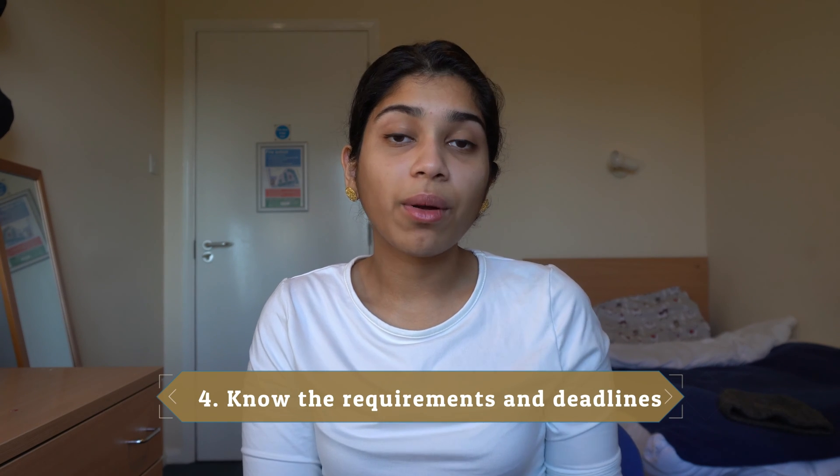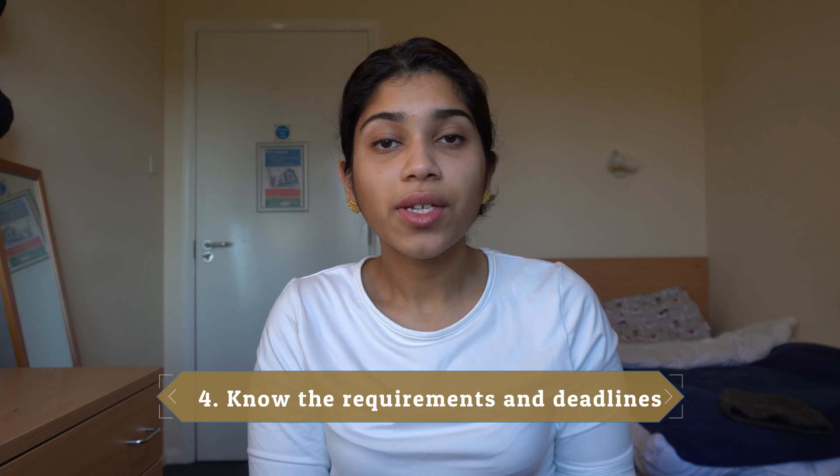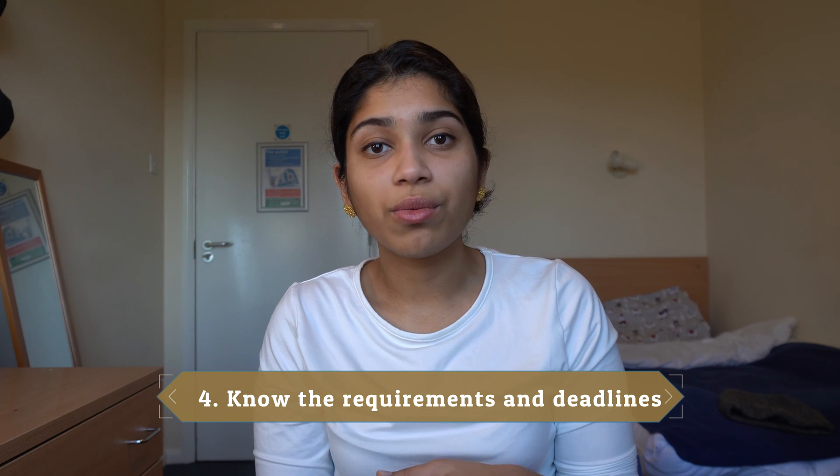The next step would be to look at the requirements and deadlines for the applications of these programs. A lot of the programs I applied to were just to email the hiring manager, but a lot of the programs actually had full-on questionnaires and tests that took a bit of time. So if you know that applications have deadlines in December, it's really important that you start working on them all the way in November, because a lot of these programs take in applicants on a rolling basis — they don't wait until the end of the deadline.